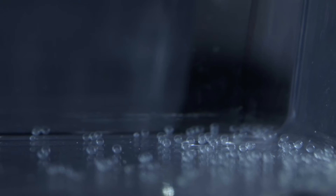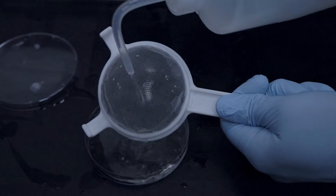The female lays her eggs directly in the water where they can then be fertilized by the male. Because they develop outside of the mom, that allows us to collect the newly formed embryo. We can then put them under a microscope and look at how they are developing.